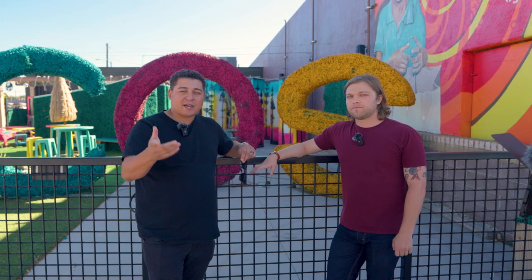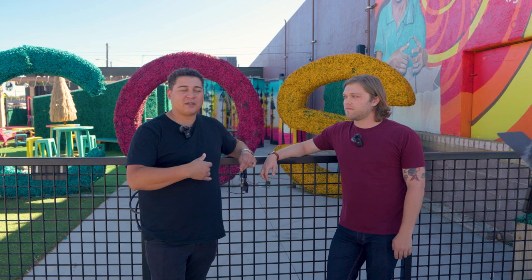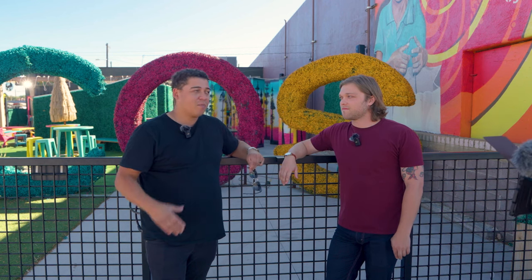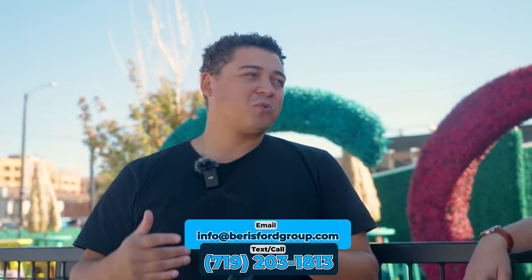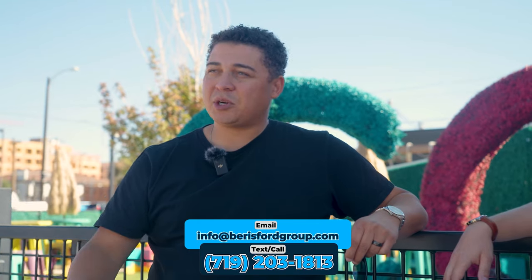Welcome back. If you are new to the channel, welcome. This is a channel where we talk about everything related to where to live, work, eat, and play. We are Explore Colorado Springs. My name's Sam, this is Francis. If you're considering making that move here anytime in the near future, make sure to reach out to us — we're licensed realtors here in the state of Colorado. All our info is down in the description box.